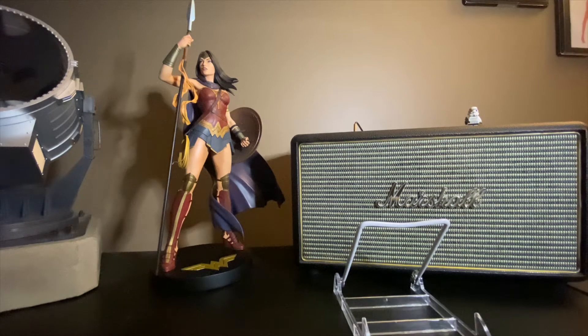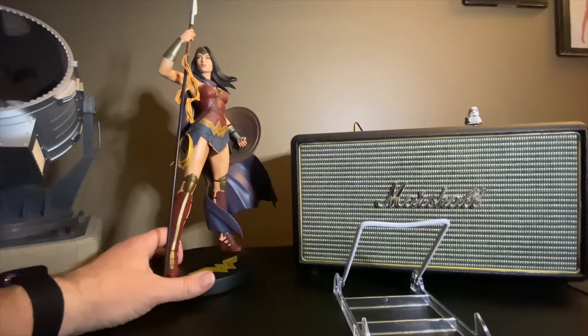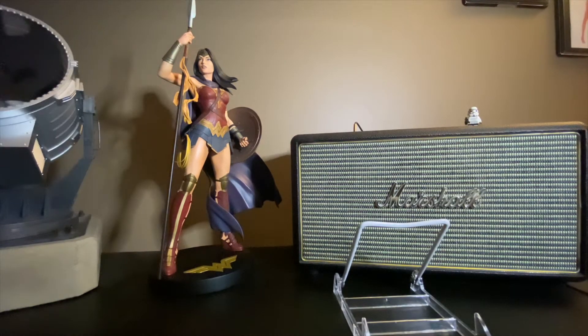Hey YouTube Comic Community, this is Jimmy the Geek Aficionado. I am back with another treasure hunt haul. I want to tell you guys about this wonderful Christmas gift that I got from my wife — this Jenny Frizen Wonder Woman statue. I actually found the book that this rendering came from. It's actually just about this much of the actual statue that you see that's in the book — that's the cover of the book.